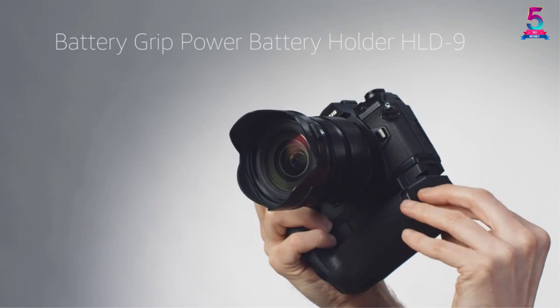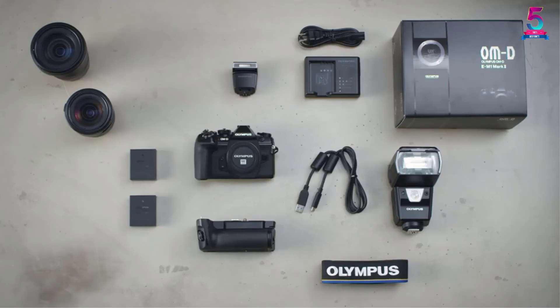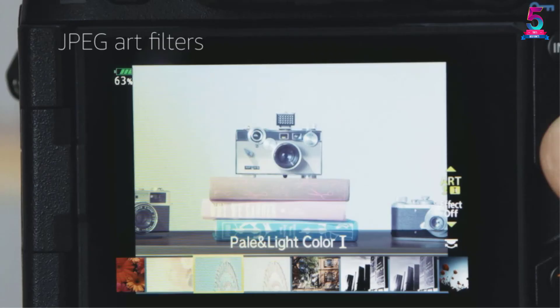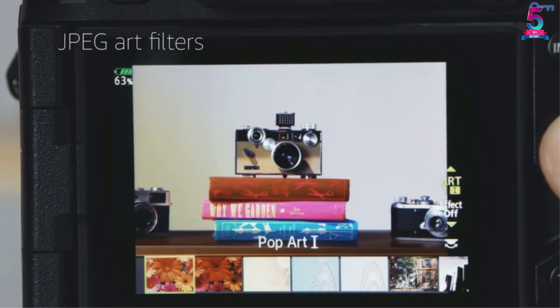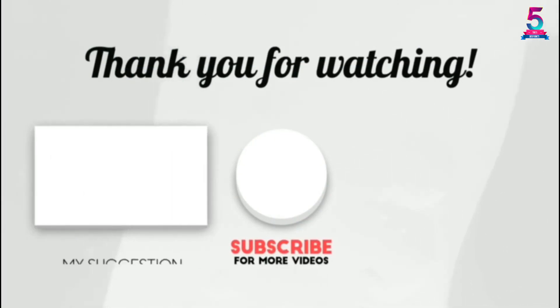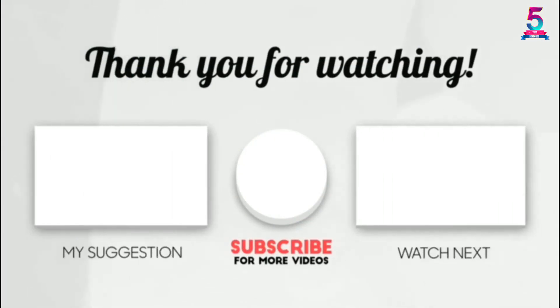The camera is complicated to use. In fact, it comes with a 194-page instruction manual, which is very discouraging to read. This means those with limited experience using Olympus cameras will have problems using the EM-1. If this video was helpful to you, please make sure to like, comment, and don't forget to subscribe.